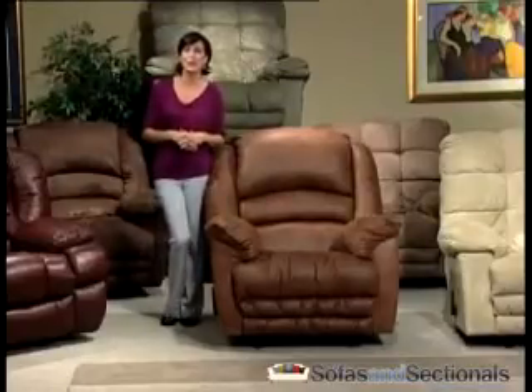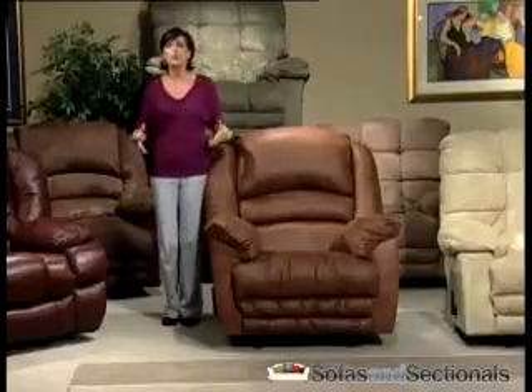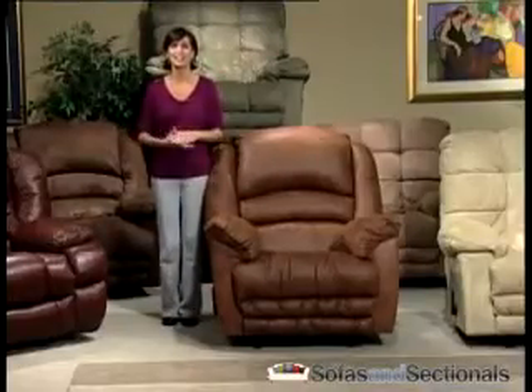Catnapper uses the famous Omega reclining mechanism, known to be one of the smoothest, quietest mechanisms in the industry.